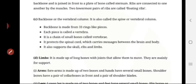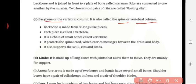Backbone, or vertebral column. It is also called the spine. The backbone is made up of 33 ring-like pieces; each piece is called a vertebra. It is a chain of small bones called vertebrae. It protects the spinal cord, which carries messages between the brain and the body. It also supports the skull, ribs, and limbs.